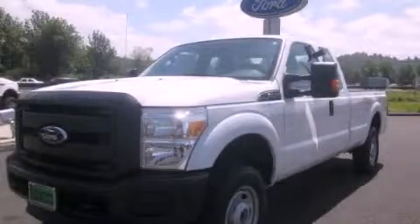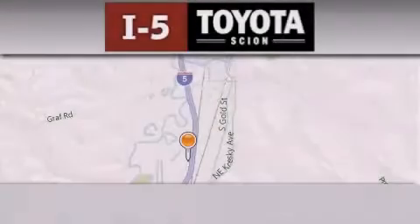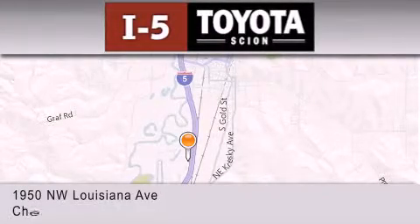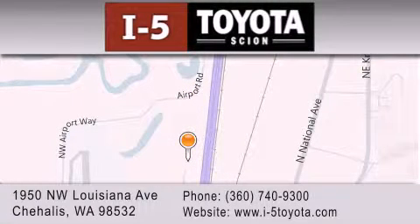We invite you to contact us today to learn more about this vehicle. I-5 Toyota is located at 1950 NW Louisiana Avenue in Sherhales. Our goal is to exceed all of your expectations to ensure that you'll return for future visits.